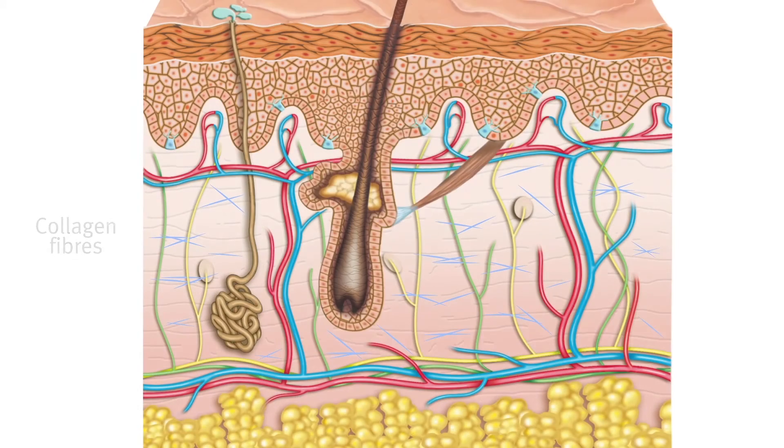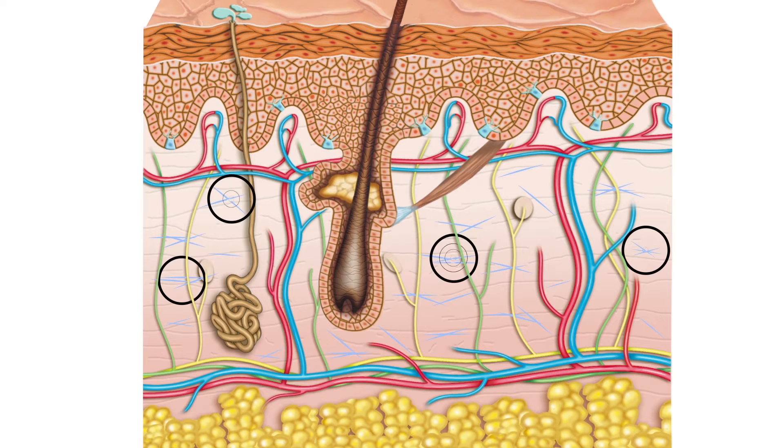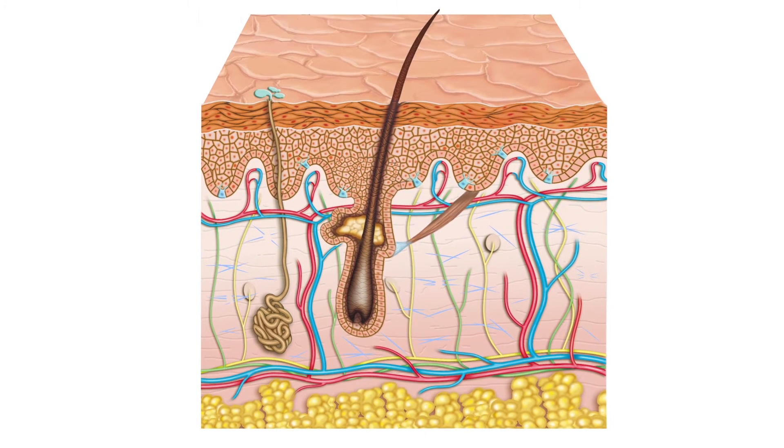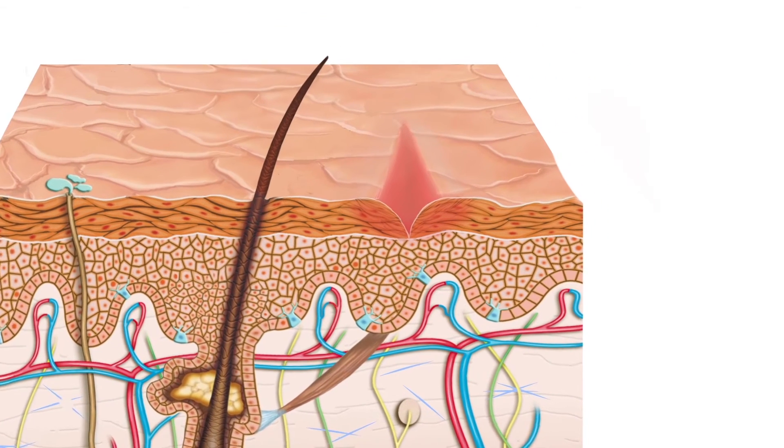However, if a part of your body grows rapidly over a short period of time, the fibres can become thin and break. When these fibres break, tiny tears develop in the blood vessels underneath the top layer, and this is why stretch marks are reddish in colour when they first appear. Eventually, the blood vessels shrink and fade over time, but it's likely they will never disappear completely.